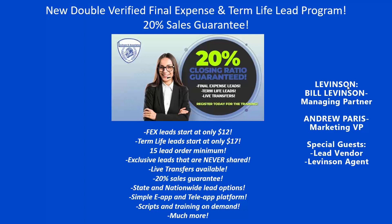So without further ado, we're jumping into our latest lead program. As you're seeing in front of you, the bullets below say 20% closing ratio guaranteed — and yes, that is the truth. Today we have two parts: we're going to show you how the lead program works and what options are available, and then we're going to explain exactly how the 20% guarantee works. There's no gray area, no small print — everything will be explained in the next 45 minutes.